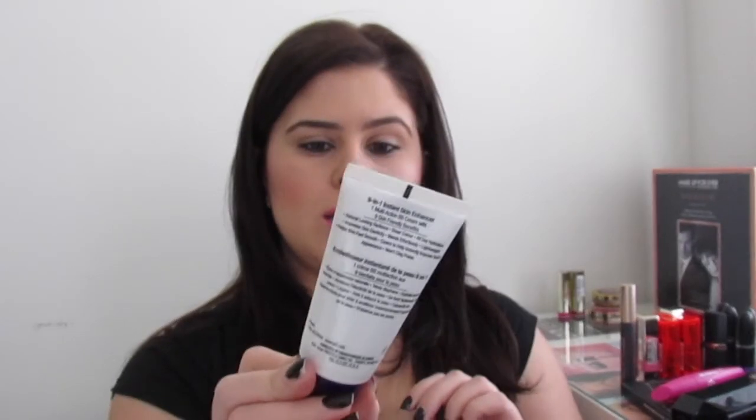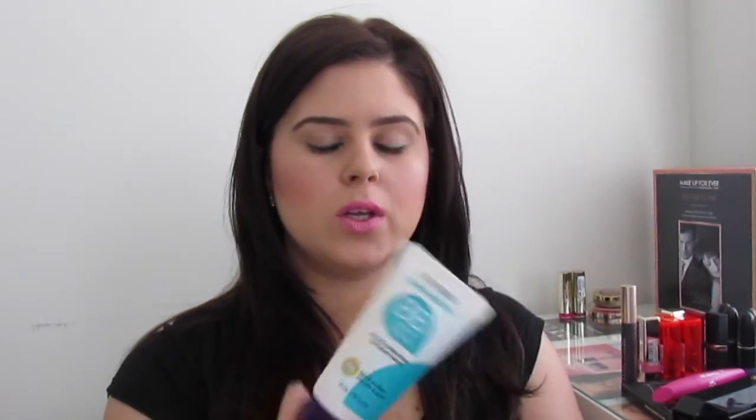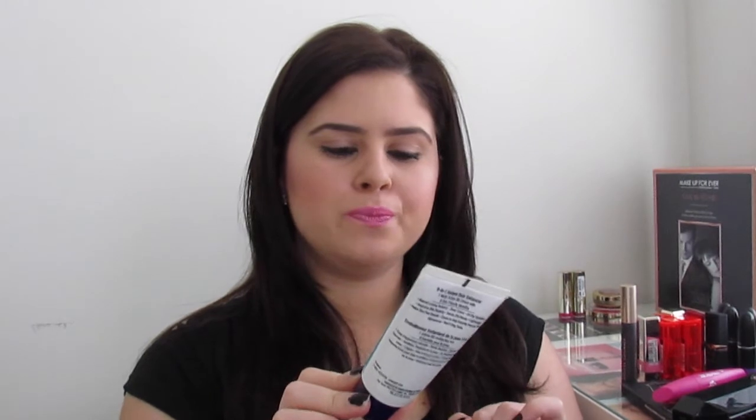The next thing is the CoverGirl BB Cream 9-in-1 Instant Skin Enhancer in color 710 light to medium. It's a tinted moisturizer that gives natural-looking radiance, sheer color, and all-day hydration. Pretty much what it says on the back is true — it blends effortlessly, it is hydrating and lightweight, and gives a natural-looking radiance. I'm not sure about the skin elasticity claim, but overall I do like it.